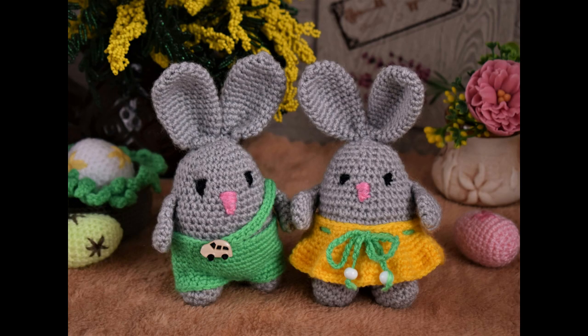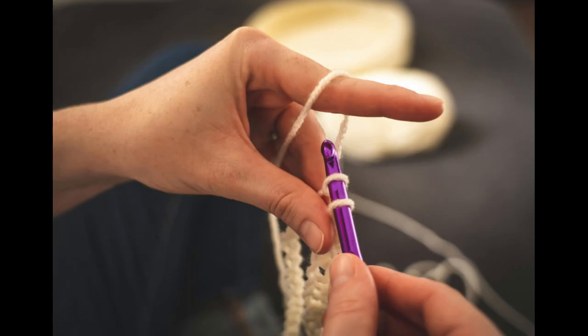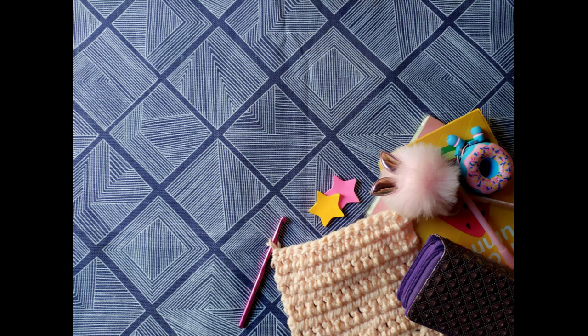Two: create a business plan. Outline your business goals, target audience, pricing strategy, and marketing plan. A well-thought-out business plan can serve as a roadmap for your crochet business. Three: quality matters. Focus on creating high-quality crochet items.